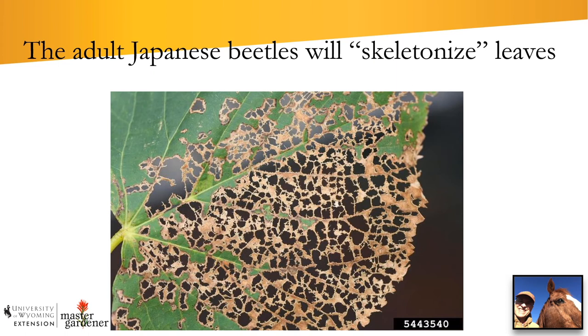A distinctive feature of adult feeding is what's called skeletonization of the leaves. They are the picky eaters of the insect world — they leave behind the tough leaf veins and eat the tender tissue in between them. That distinctive feeding pattern is also a way to distinguish them from other common insects.